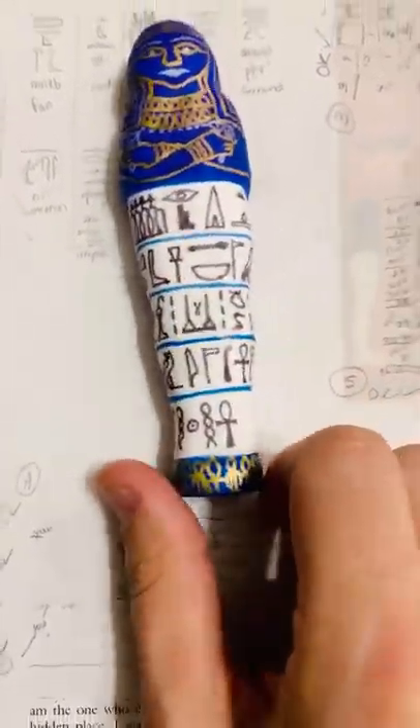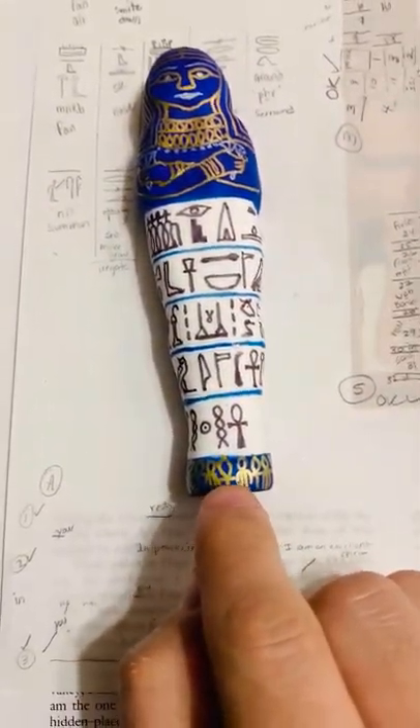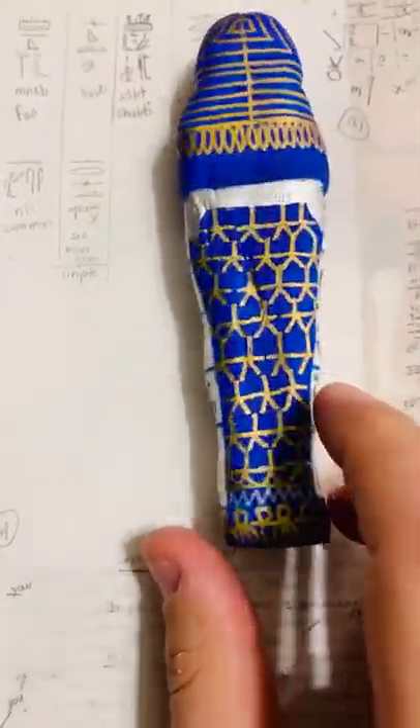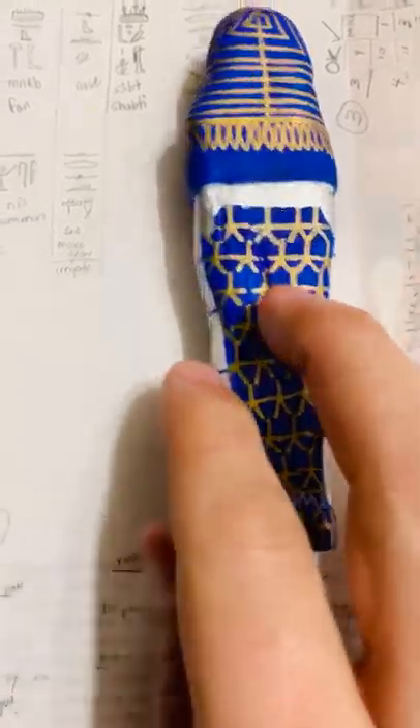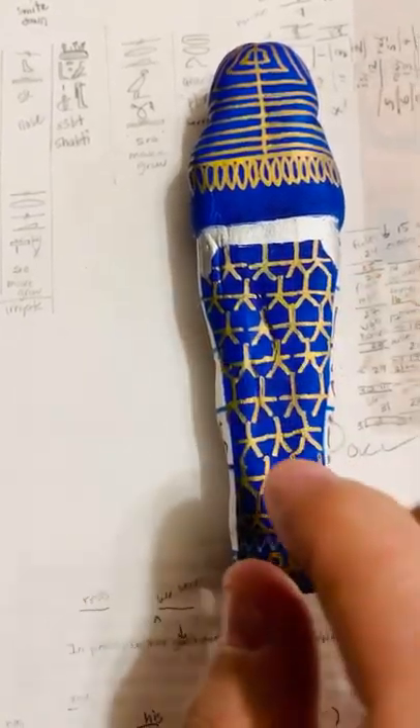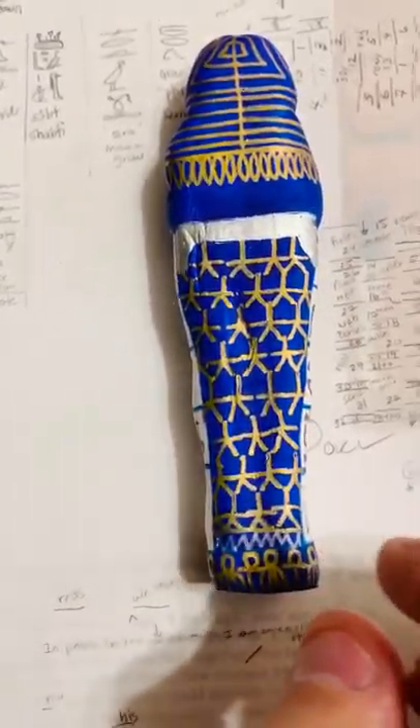So that's the shabti I'm going to do for a giveaway. On the bottom I have the Ankh symbol and the Tiet, which are symbols for protection. On the back I've basically done the pet, very crudely, the pet sky, or Nut if you like, the goddess of the sky.